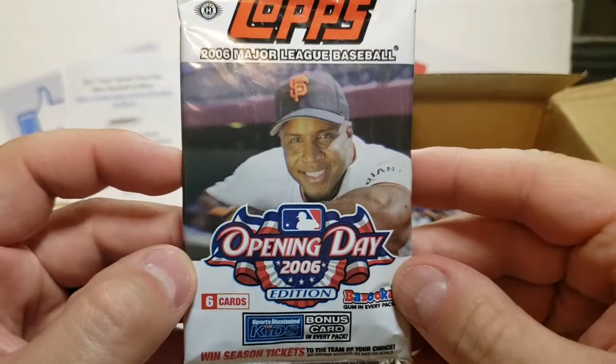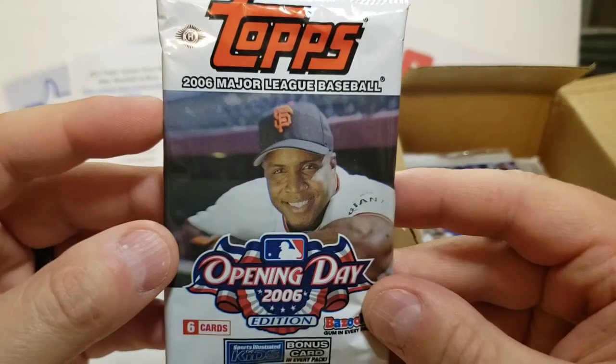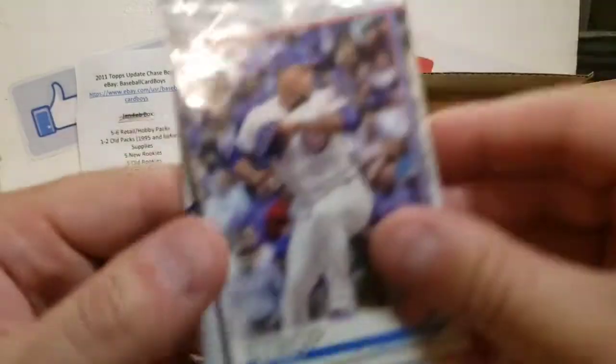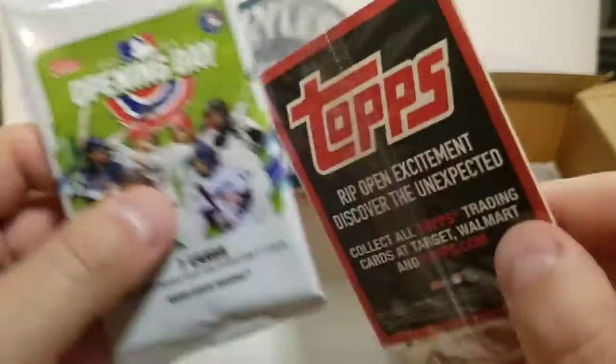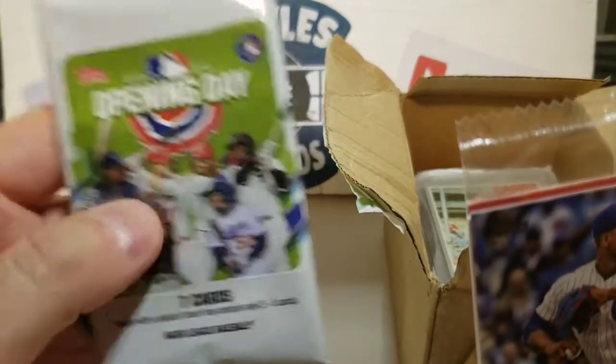One of our first packs here — we got 2006 Opening Day, and that is a hobby pack. Got some gum in there. This is a Topps pack, looks like 2019. We got 2021 Opening Day — haven't opened up any of that.